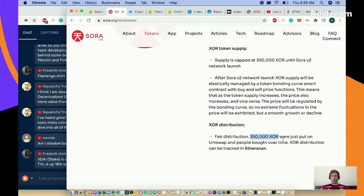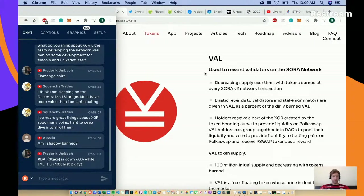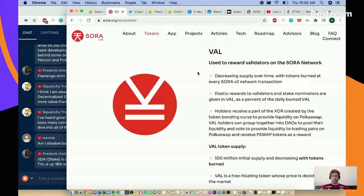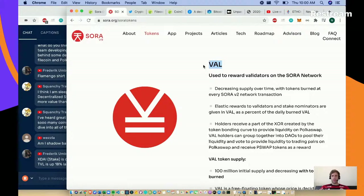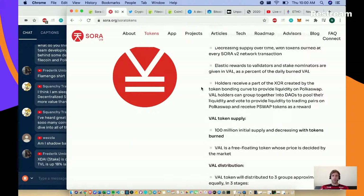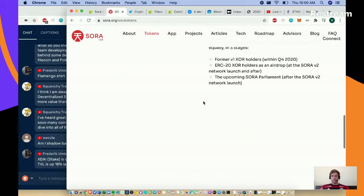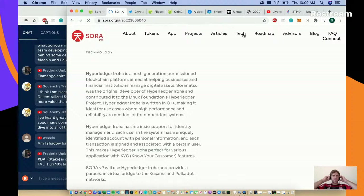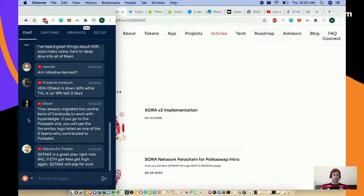For distribution, 300 were split and put on Uniswap - people bought them over time, which sounds like a very fair distribution. It's a two-token system with VAL - if you participate in Sora, it looks like you'll be earning VAL in some way. It looks like a legitimate organization, and appears more Asian-focused based on some of the characters.